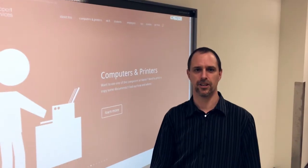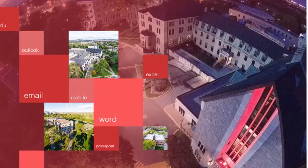Welcome back to Enhanced Technology. Vanier IT Support Services is excited to offer a new service to students: Microsoft Office 365.